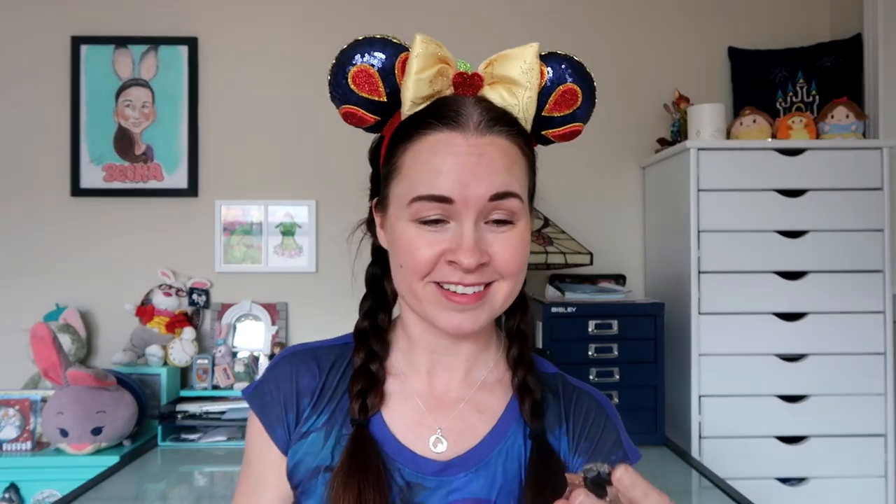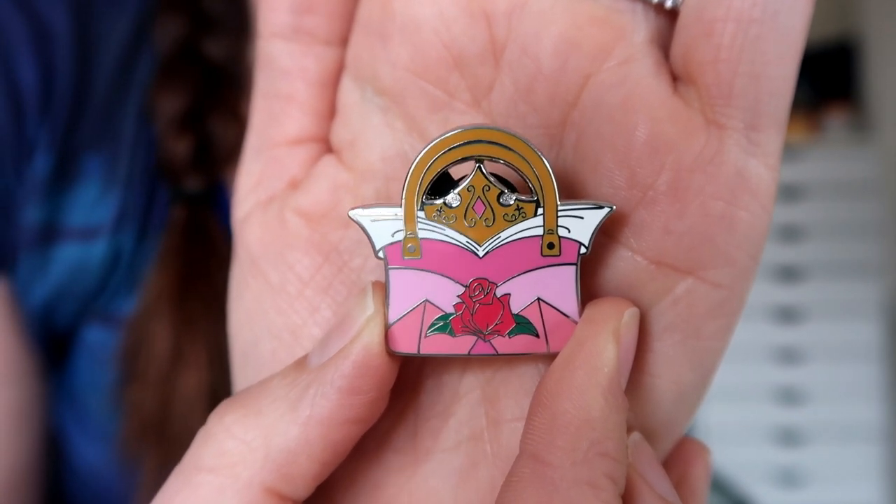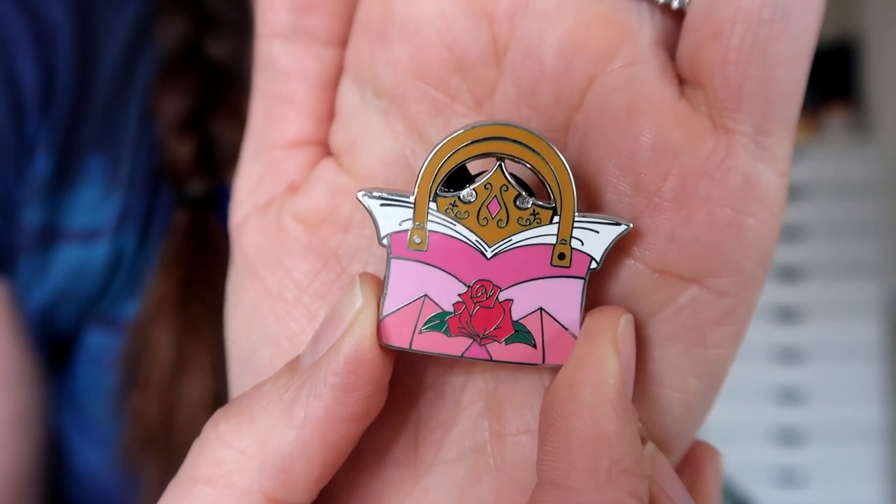Let me see what the next one is. Oh, I got Aurora! I like Aurora. This is actually also really pretty and springy. There's a look at the beautiful Aurora handbag — it's got the rose in the center for Briar Rose. Really, really pretty. This would be beautiful on, like, a Valentine's Day theme.